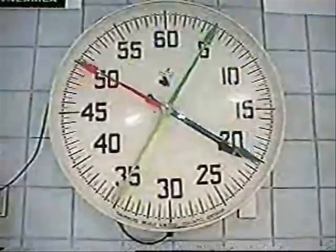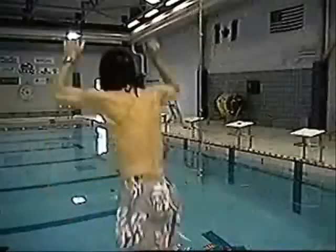Try this! You will need a stopwatch, fins, and a pool.